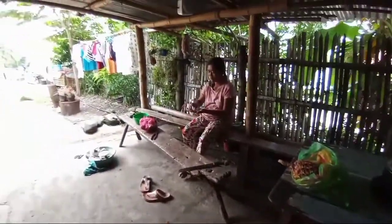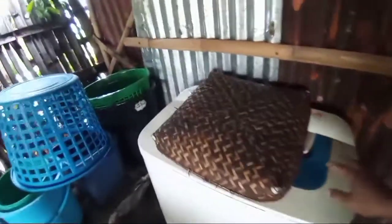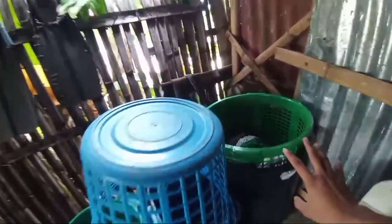Ayan po ang aming mga aso. Ayan si mother. Ito po yung aming washing machine — dito kami naglalaba. Tapos, ito yung aming lalagyan ng aming mga lago. So, mga kapapang, simulan na po natin mag-house tour sa loob ng aming bahay.